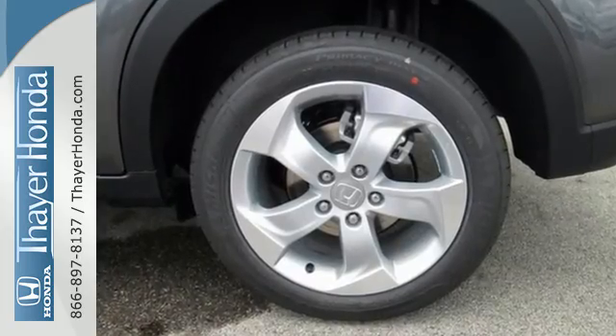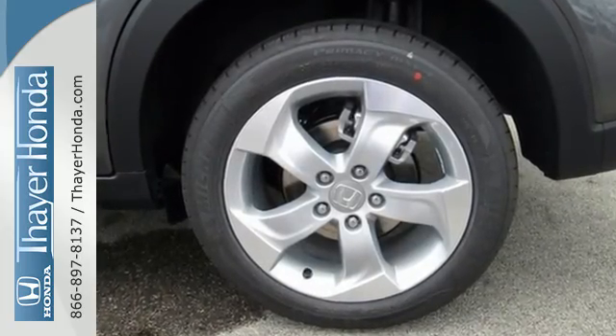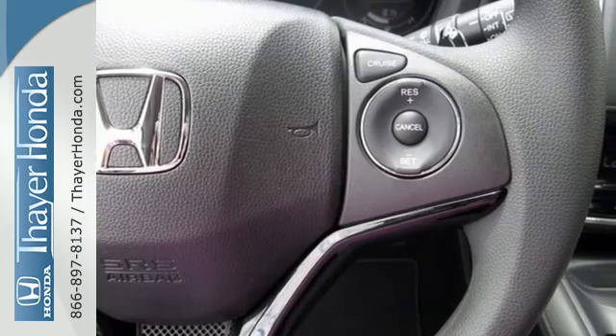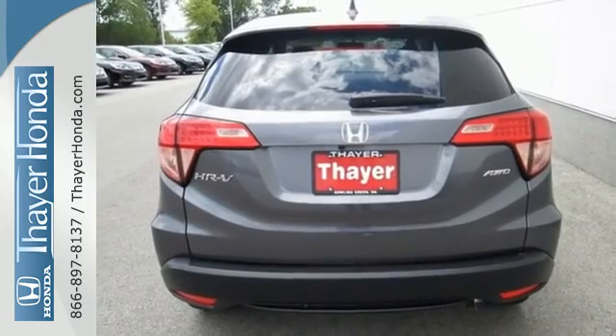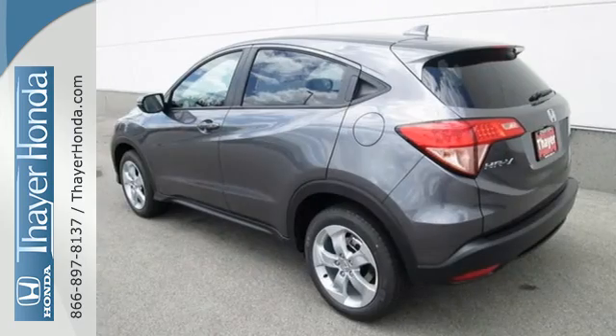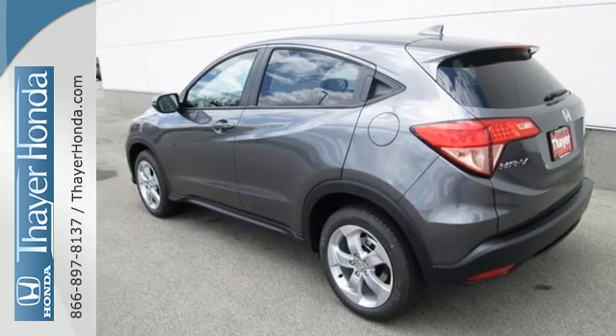Ready for anything, the versatile second-row Magic Seat configures to your cargo-carrying needs. Clear up your blind spot with the expanded view driver's side mirror, while also getting a better idea of what's behind you with the multi-angle rear-view camera.